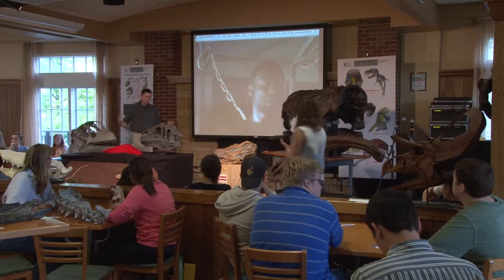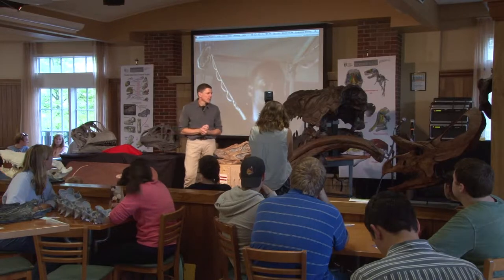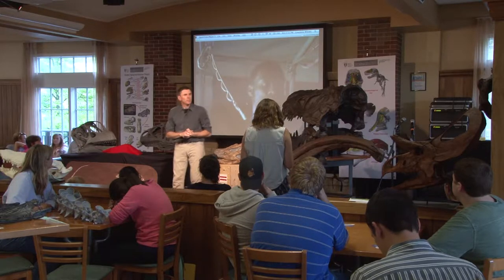My name is Larry Whitmer. I'm a professor of anatomy here at Ohio University in the Department of Biomedical Sciences in the Heritage College of Osteopathic Medicine. Yes, we have dinosaur research in our medical school.